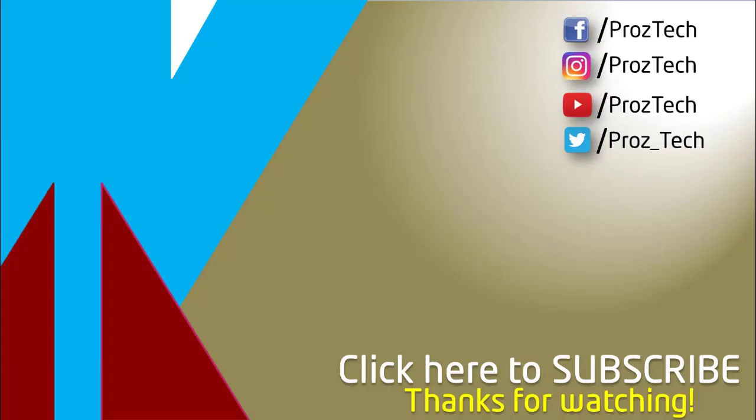So that was the quick comparison of both smartphones. You can check further details in the description below. Let us know what you think in the comments section. If you liked this video, don't forget to give it a thumbs up and subscribe to the channel.